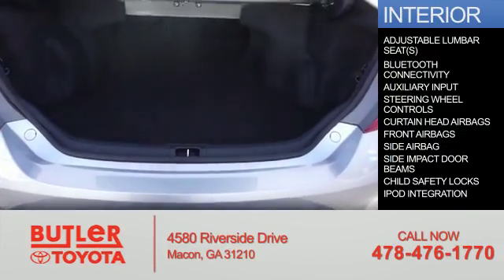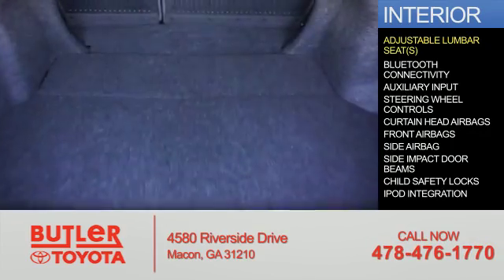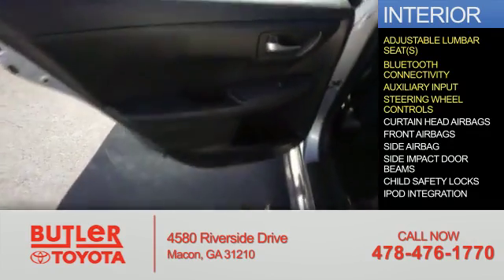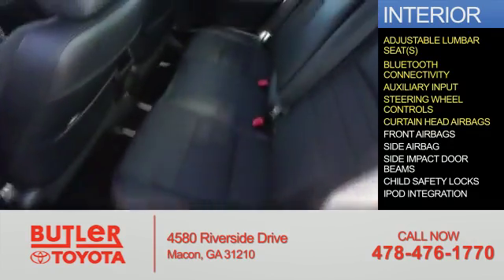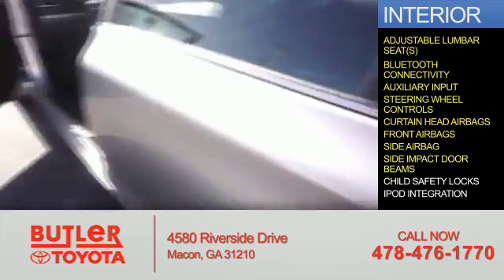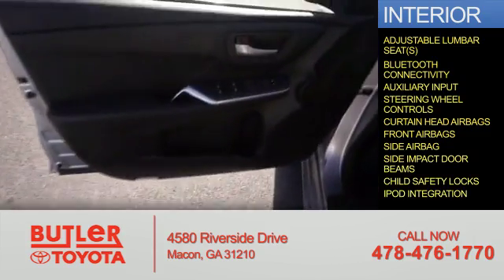Inside you'll find adjustable lumbar seats, Bluetooth connectivity, an auxiliary input, steering wheel controls, curtain head airbags, front airbags, side airbags, side impact door beams, child safety locks, and iPod integration.